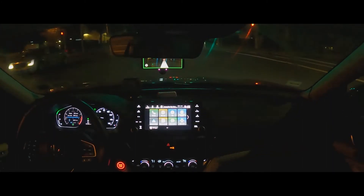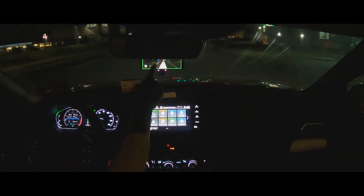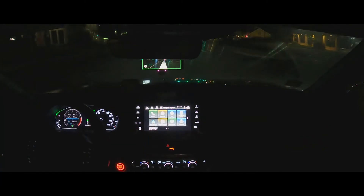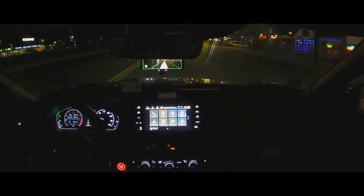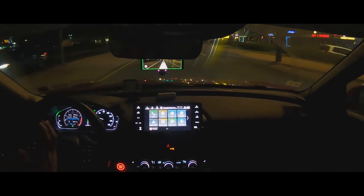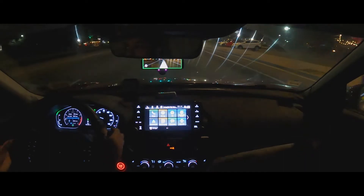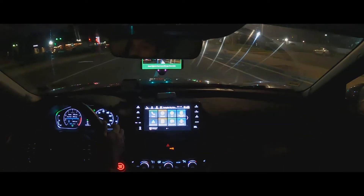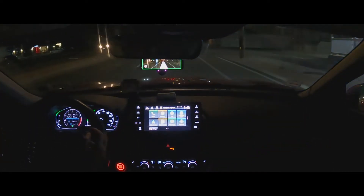I'm frustrated with Honda because it doesn't support the Comma 3 cameras — we have two cameras on the Comma 3, but it only works with Honda Sensing, which is very frustrating. If the software could use those cameras to see obstacles, that would be great. As you can see, it drifted to the other lane.